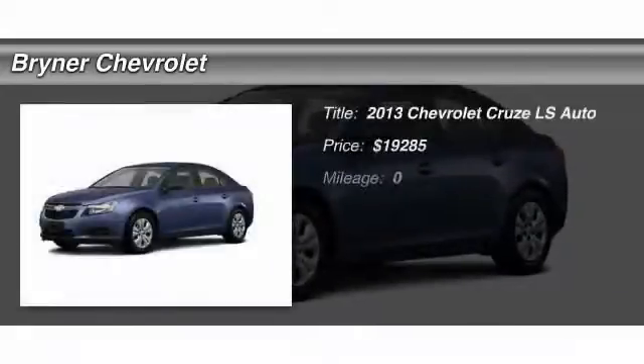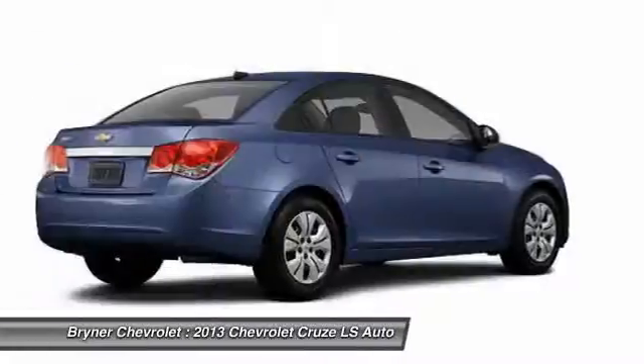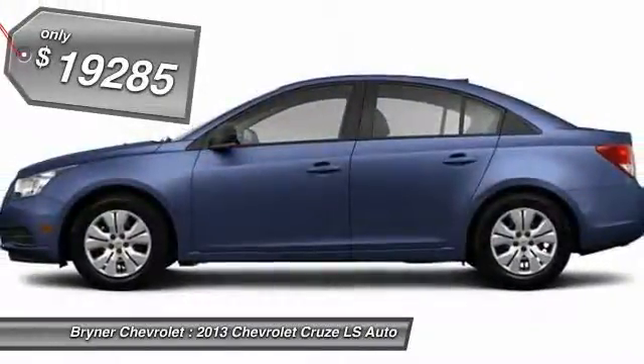The 2013 Chevy Cruze. The Cruze blueprint calls for more than you'd expect and is priced below $20,000.